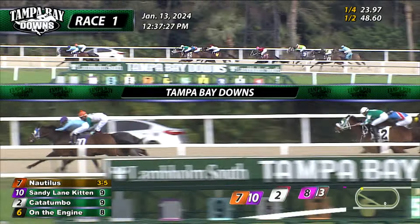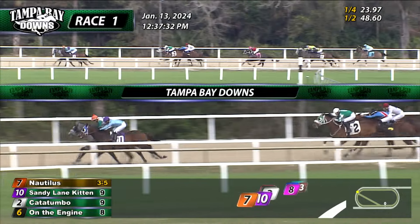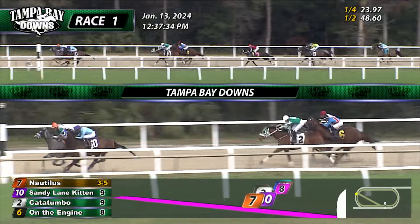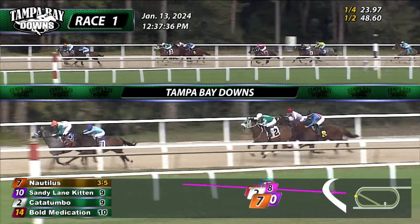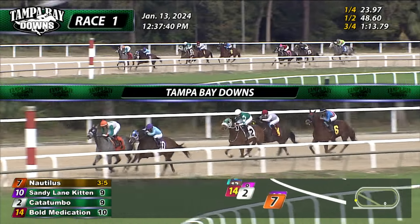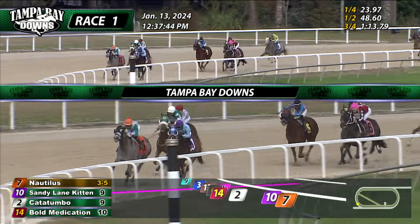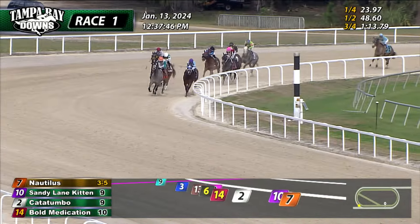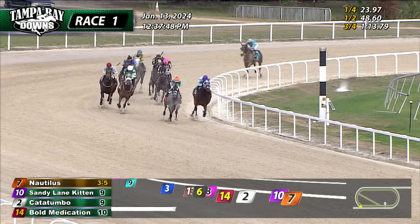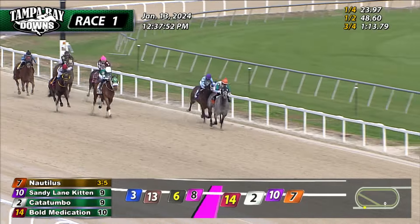Sandy Lane Kitten, Nautilus right up alongside. These two just separated by a head, and here's Nautilus coming up now to level terms, and Nautilus pokes a nose in front. Sandy Lane Kitten now a half length back in second. They're four lengths clear of Catatumbo. Bull Medication continues that wide journey, but is inching a little bit closer. But as they come to the top of the stretch, it's Nautilus — Nautilus the leader, off the turn. Quickly, a length and a half in front of Sandy Lane Kitten. Catatumbo, Bull Medication, both trying to close in and catch this favored leader.